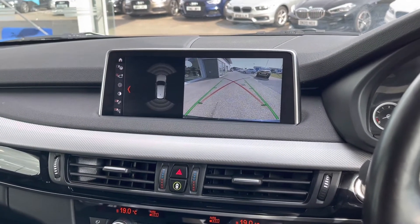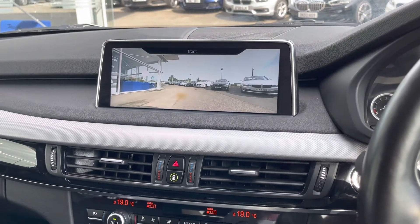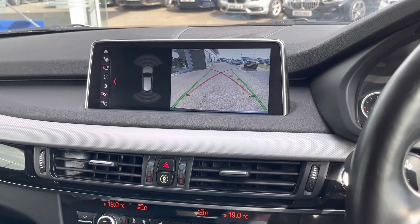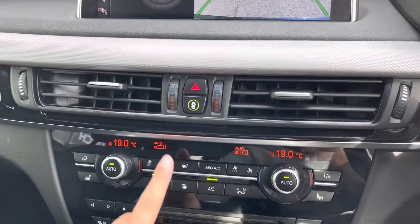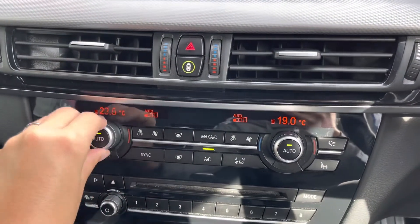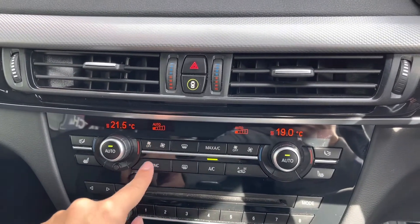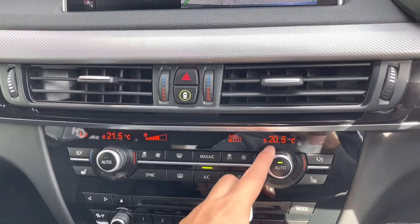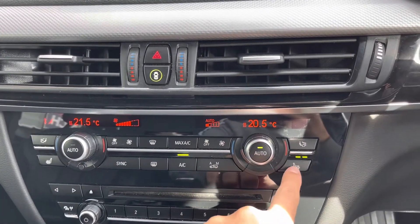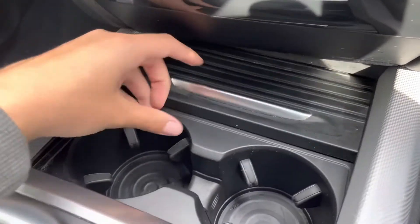This camera does have a surround camera system, so if I put the car into drive now, you can see the front camera is now displaying on the screen. And once again, if I put it in reverse, you can see the reversing camera with the guidelines. You also have a dual climate control, which can allow you to change one side of the car's temperature without affecting the other. You can easily change the airflow, air direction and, of course, temperature. The front seats are also heated, meaning this car has heated seats throughout.